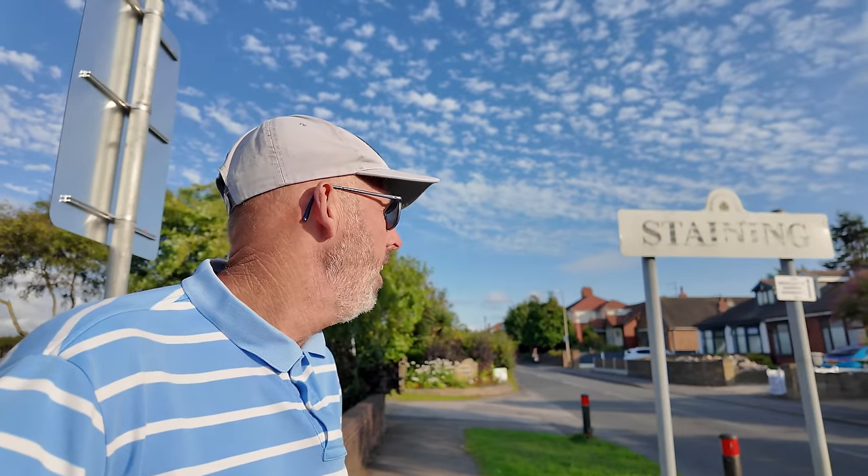Welcome to another video — a walk on the wild side. I'm not in Blackpool in this video, well, not quite. I'm just here just outside Staining. I'm actually in Poulton, Riffyld, just outside Blackpool towards the northeast.